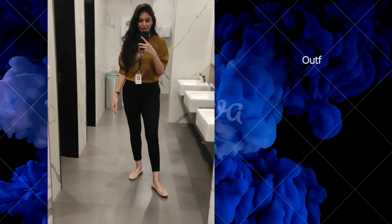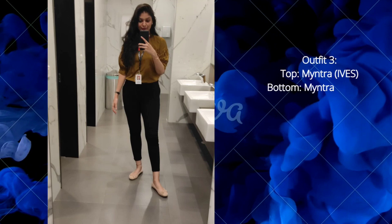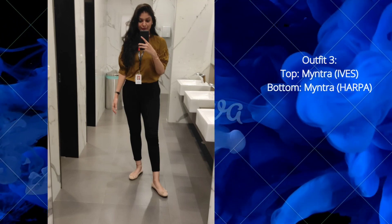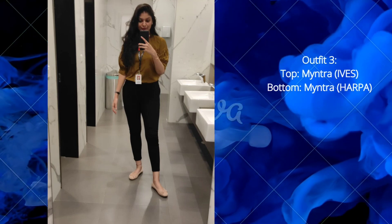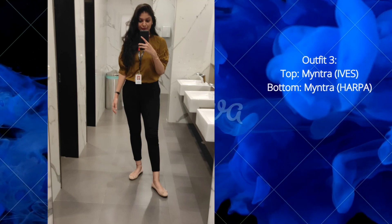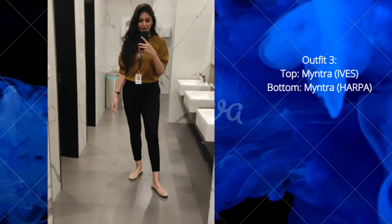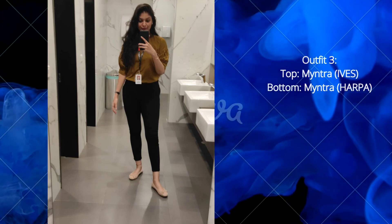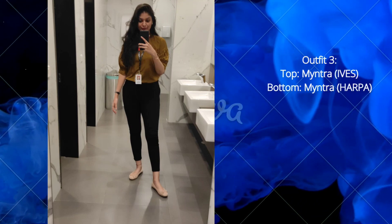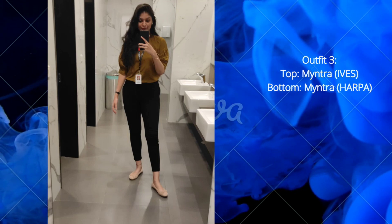The third outfit: the top is again from Myntra, brand IBS — I'm not sure if I'm pronouncing it correctly. This is a very chic olive green shirt for 549 rupees. I'm pairing it with the same black leggings from Myntra, brand Hippa. All links are provided in the description.